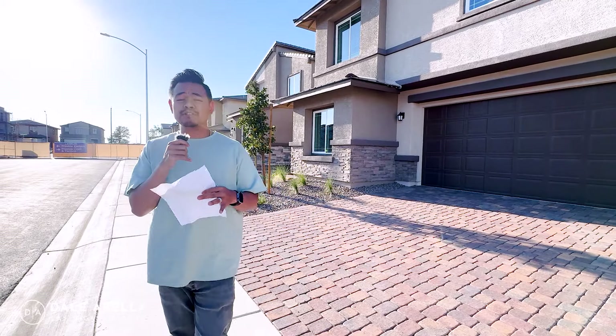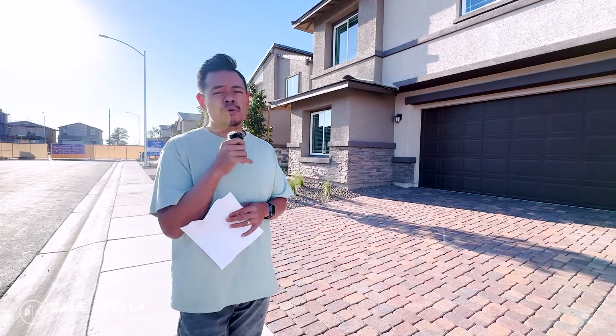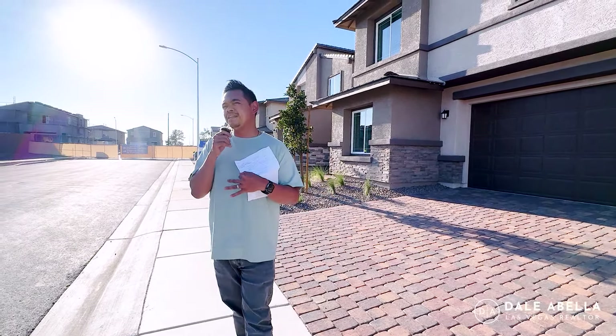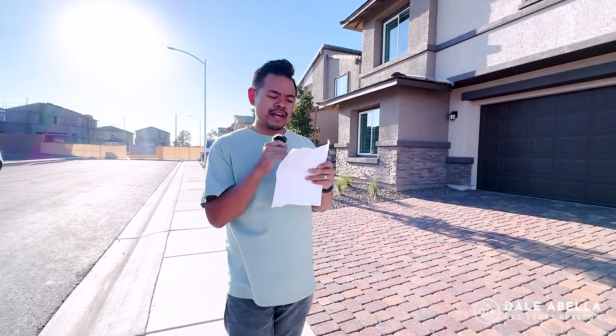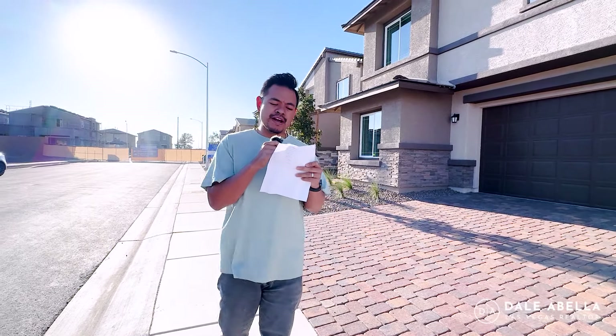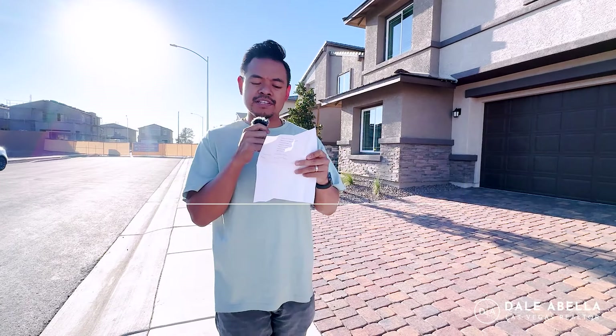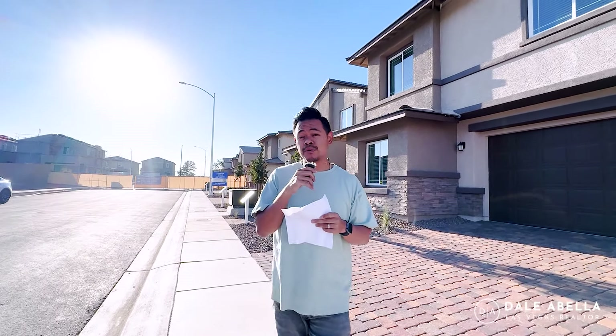When you see those base prices, just know the only upgrades you can do for these homes are the backsplash, countertop, flooring, and cabinets. Right now the Elliott floor plan base price is $531K, with quick move-ins at $570K and $573K. The Nora is $556K with quick move-ins at $595K, and the Diana is $577,990 with a quick move-in at $634K. Prices are subject to change — today is September 16, 2024.